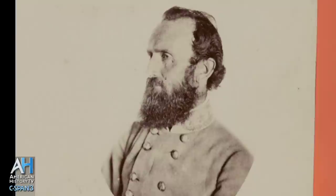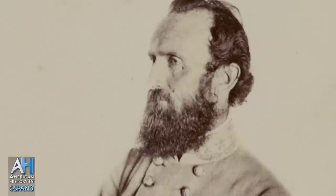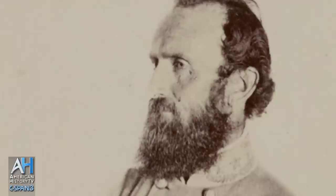Jackson was a secretive man. He didn't tell people things that he thought they didn't need to know, and he didn't see any reason for the Army to find out that he was going out to find out where the enemy was. In the dark, he and his staff are riding back from the direction of the enemy.